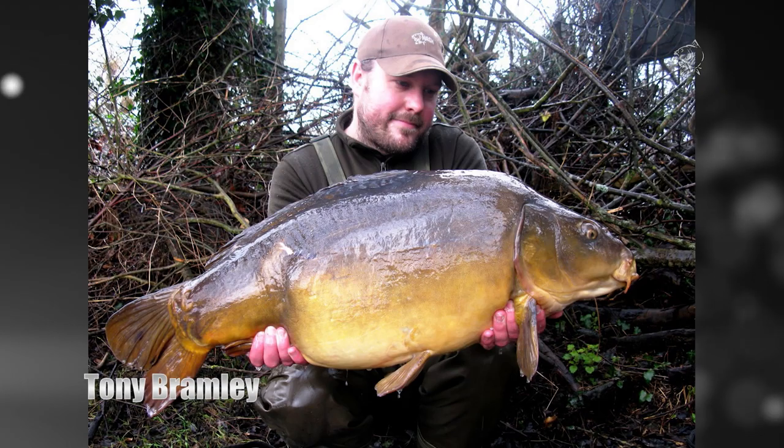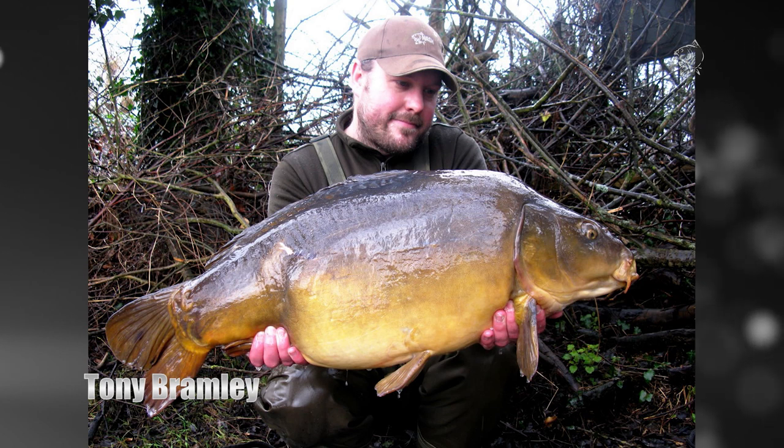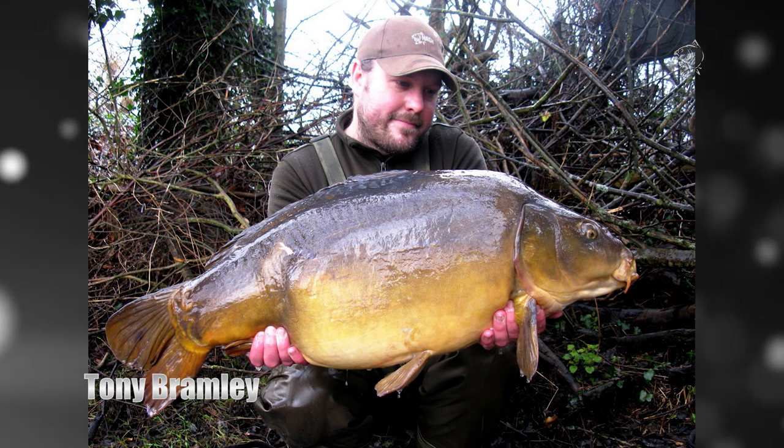A quick February trip to Farlows in sleet and snow by Tony Bramley yielded three carp in three hours fishing to the purple squid, topped by this ancient 28 pounder.